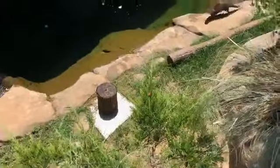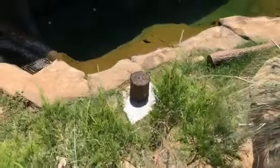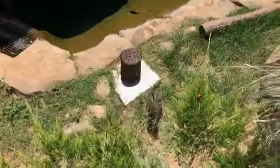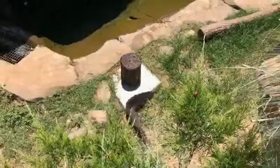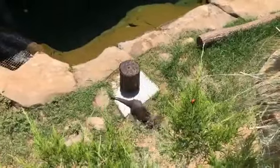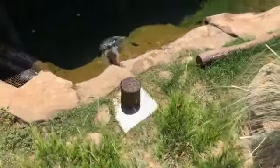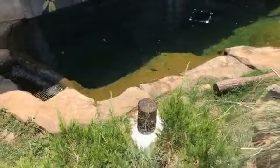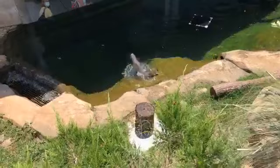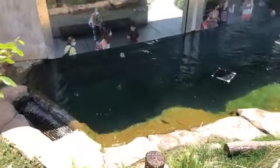These two otters — both sisters — were born at an AZA-accredited zoo in Bloomington, Illinois. As for how Christina tells the girls apart: it's very challenging because they are full sisters and look a lot alike, but there is a slight size difference between the two, and that's one of the easiest ways to tell them apart.